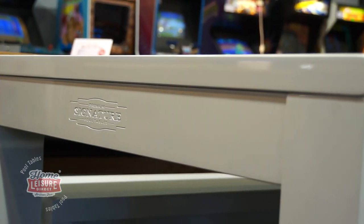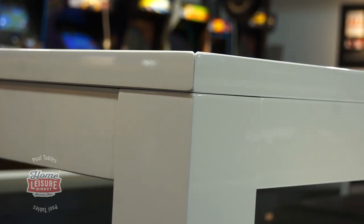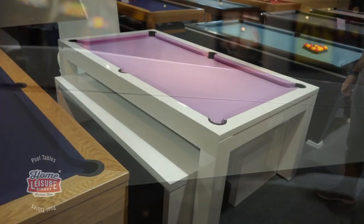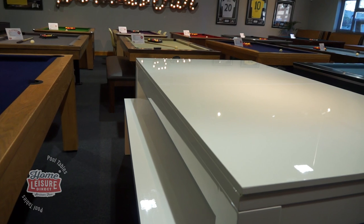The strongest asset of the Hawks is definitely its features that allow it to become a beautiful dining table. You will notice the table has a very sleek cabinet depth. When you buy additional matching dining tops for the table, these allow it to be transformed in minutes into a beautiful dining table.